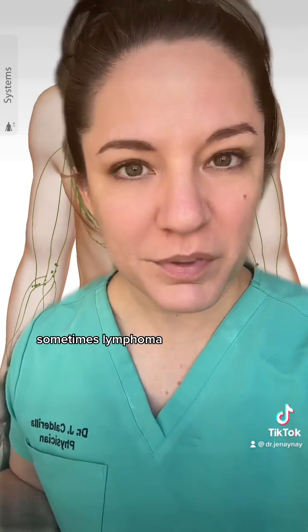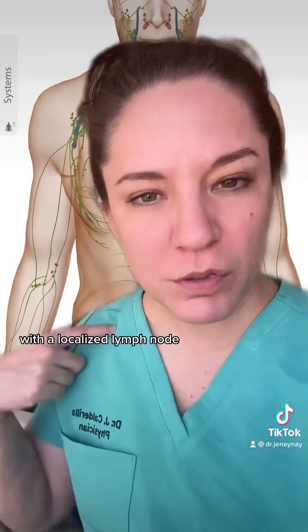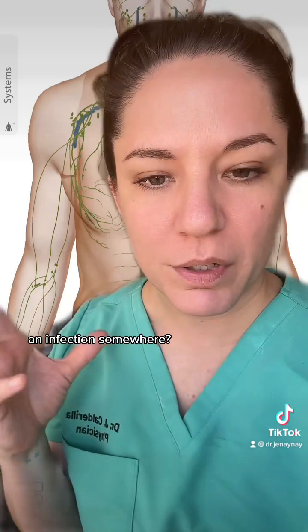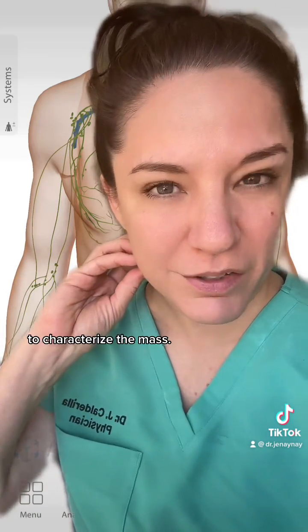Systemic issues include immunodeficiencies, and yes, sometimes lymphoma, leukemia, and other malignancies. So if a patient comes to me with a localized lymph node, I assess the symptoms and try to see where the reactivity is coming from — is it an infection somewhere? If I can't find a cause, I typically get an ultrasound of the area to characterize the mass.